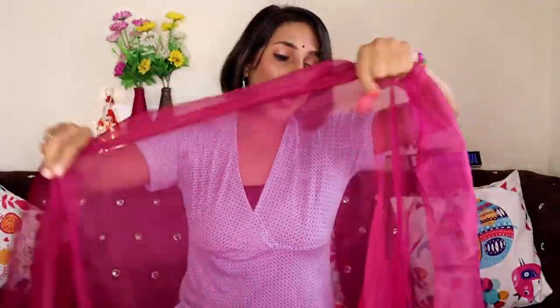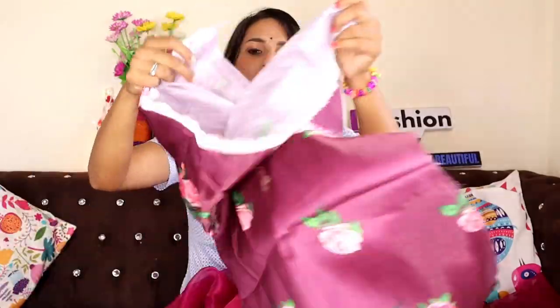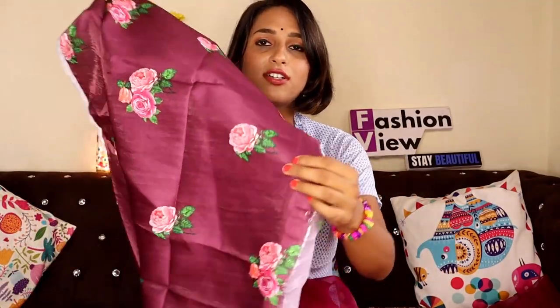If they are not out of stock — for now, all the color options are in stock and they are very beautiful. With this, you will get a running blouse — it is a plain base magenta color floral print blouse. It is very good quality. If you don't like a contrast blouse, you can wear this blouse with it. The quality of this blouse is also very beautiful. If you want to stitch a contrast blouse, you can do that too. Otherwise, this blouse is perfectly fine — it is very good quality according to the price.